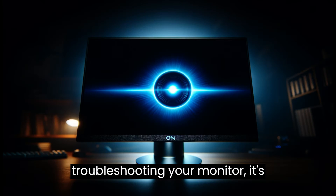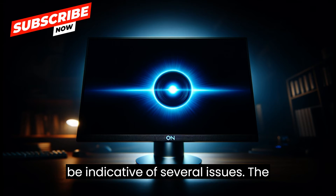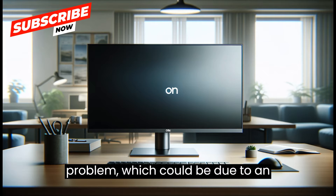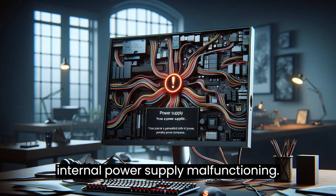In terms of troubleshooting your monitor, it's important to understand that this could be indicative of several issues. The most common cause is a power supply problem, which could be due to an unstable power source or the monitor's internal power supply malfunctioning.